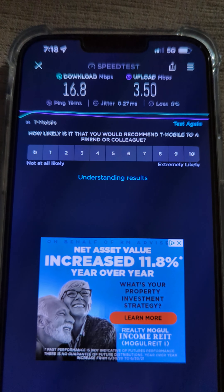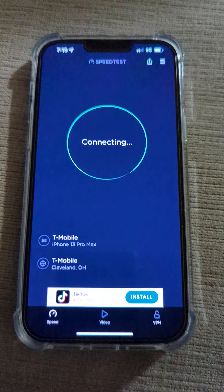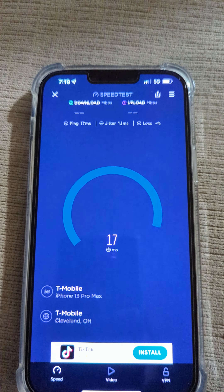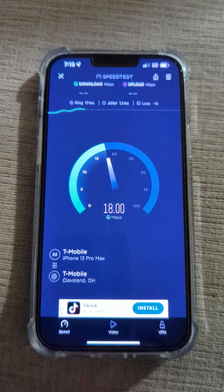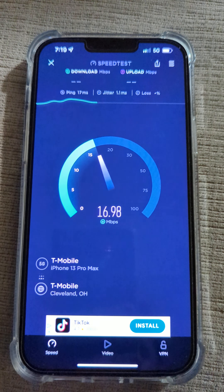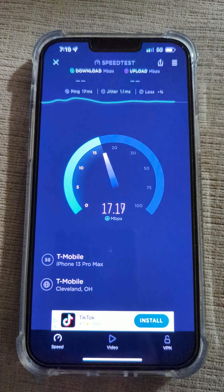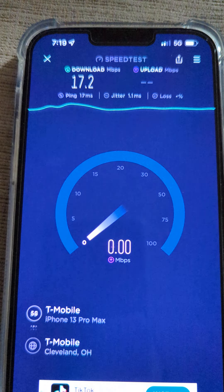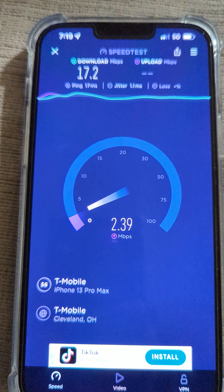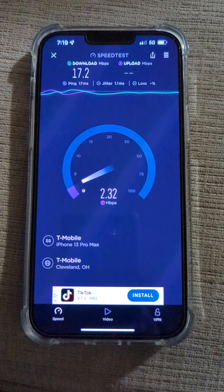A little bit of jitter there but no loss — that's good. Let's go ahead and run it again and see how this performs. Sorry guys, I just went for a run so I'm a little winded. All right, so not much throughput actually. The ping time is good, jitter is good, but we just don't have a lot going on for performance.